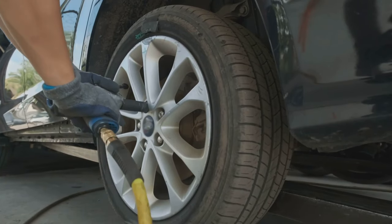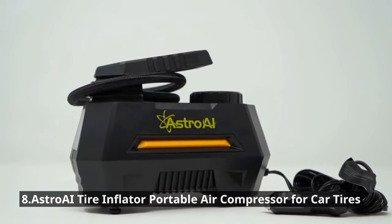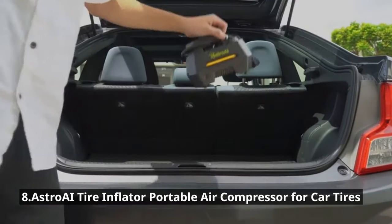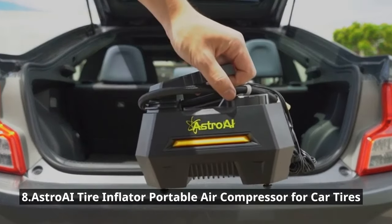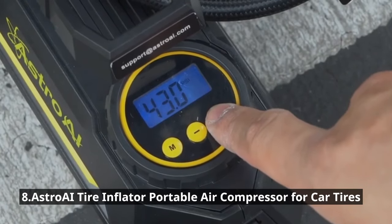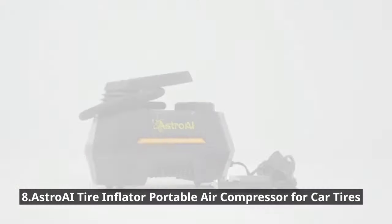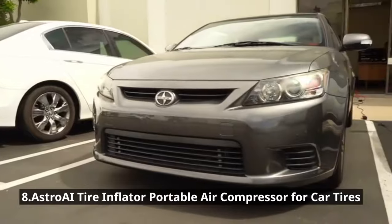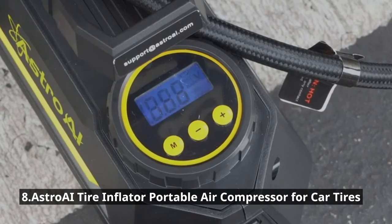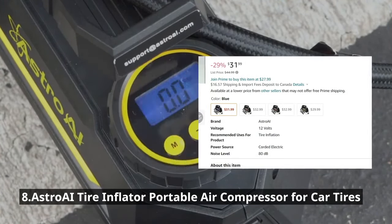Keeping your tires properly inflated is essential for safety and fuel efficiency, and that's where the Astro AI Tire Inflator Portable Air Compressor comes in. This compact yet powerful gadget ensures you're always prepared for low tire pressure emergencies. With its easy-to-read digital display, preset pressure settings, fast inflation speed, and an integrated LED flashlight for nighttime use, it's portable, reliable, and at just $31.99, it's a small investment that can save you from big troubles.